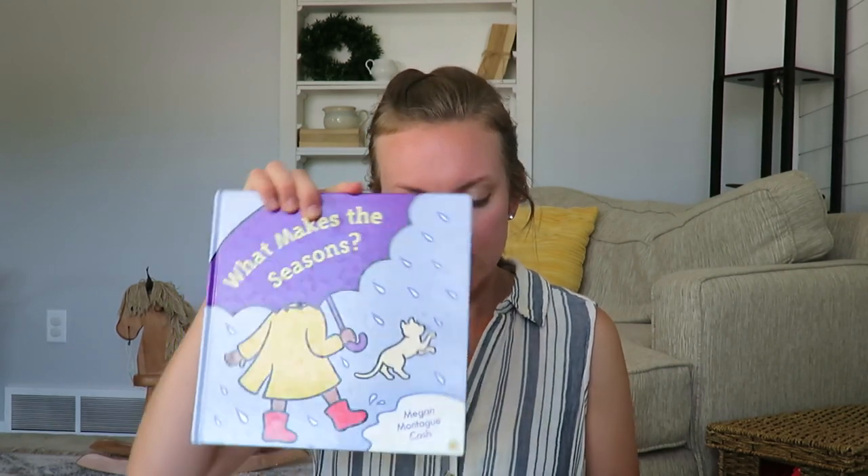At the same garage sale, I got a book for a quarter — Nevaeh loves pop-up books — and a puzzle that I'm going to give to a friend. So that was all for a quarter. At the next garage sale, a lady gave Nevaeh this for free, and she was playing with it while we were in the stroller.